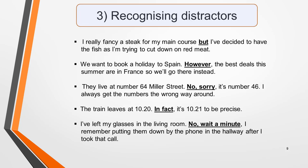Another important listening skill is the ability to recognise distractors. These are words or phrases used by a speaker to qualify something or to correct themselves or another speaker. In the recording, a piece of information may be given and then corrected or changed. If you're not listening carefully, you'll think that the first piece of information is the answer when it's the second detail that is in fact correct. Distractors are common in the listening test and are intended to try and catch you out. Here are some examples of sentences containing distractors: I really fancy a steak for my main course, but I've decided to have the fish as I'm trying to cut down on red meat. We want to book a holiday to Spain, however the best deals this summer are in France, so we'll go there instead. They live at number 64 Miller Street — no sorry, it's number 46, I always get the numbers around the wrong way.